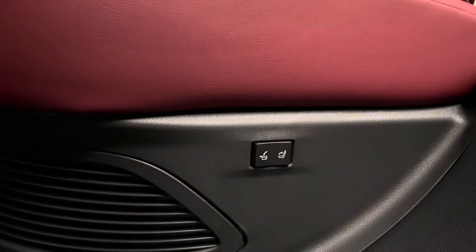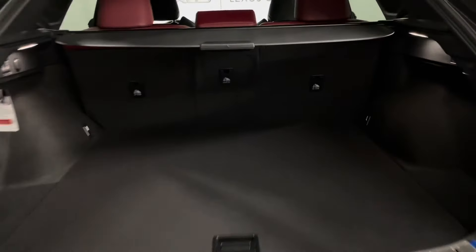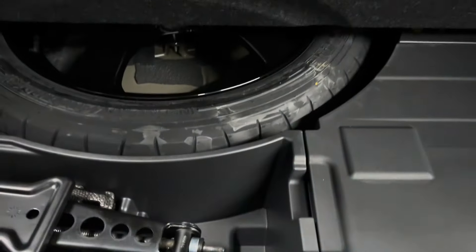Your rear seats are power folding. In the trunk you have those same power folding options for your rear seats. Just underneath is your spare tire and tools. Your trunk is power closing.